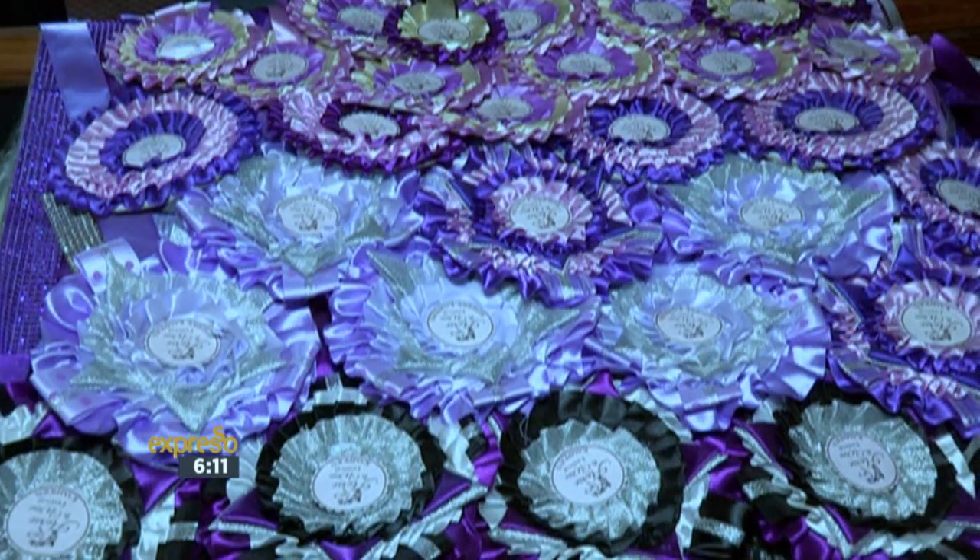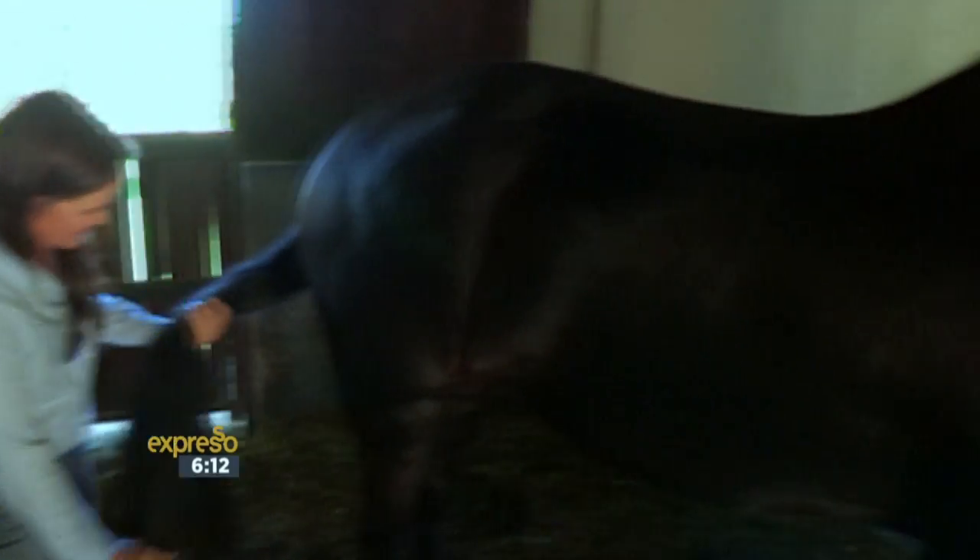Until recently the best horses came from the Netherlands and importing is extremely expensive, so now being the best breeder, we can show that South African horses are on par with the rest of the world and people can now get top quality horses right here in South Africa without having to import.